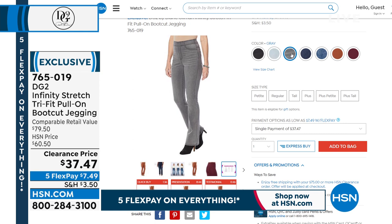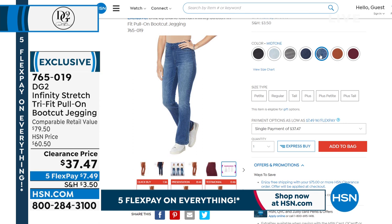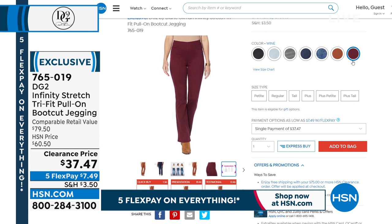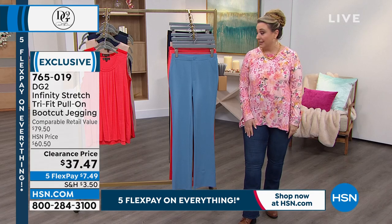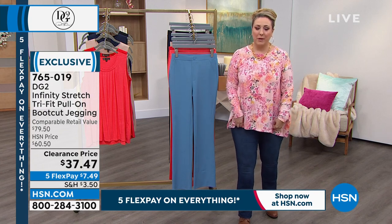There's chambray, there's gray — gray is so hot right now. The indigo is called mid-tone, very vintage looking. Walnut is great as well as the wine, which is a deep dark wine color. At $37.47, those are going to fly. We have petite, average, and tall in seam length and all the sizes. Remember, one size is three sizes. Item number 765019 if you want to start pre-ordering.